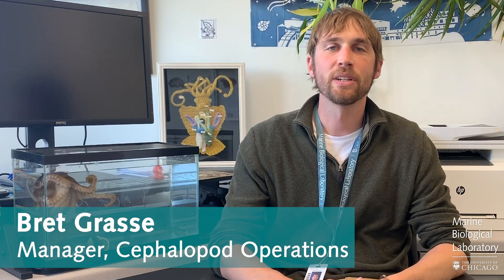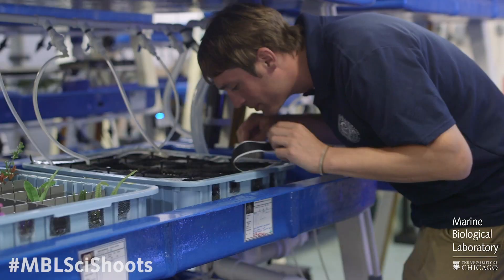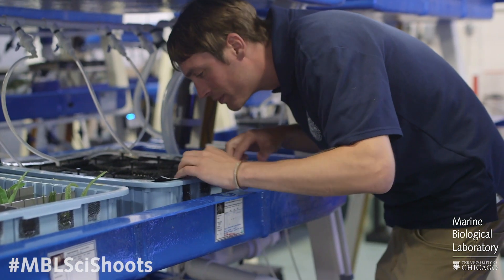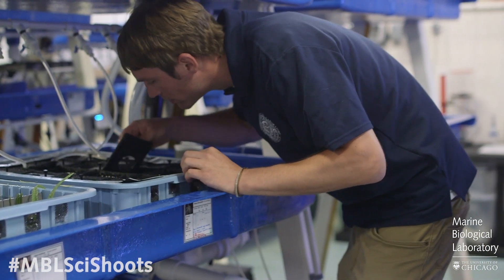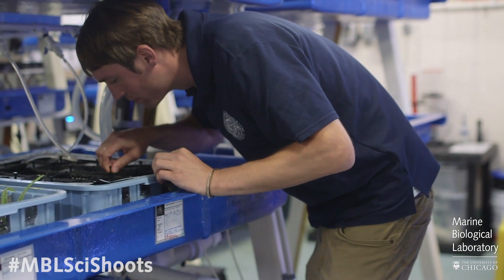Hello, my name is Brett Grassi. I'm the manager of cephalopod operations here at the Marine Biological Laboratory. I've got the unique job of managing a cephalopod culture program where we raise cephalopods from egg to adult and breed them and culture them in order to support science and biological discovery.